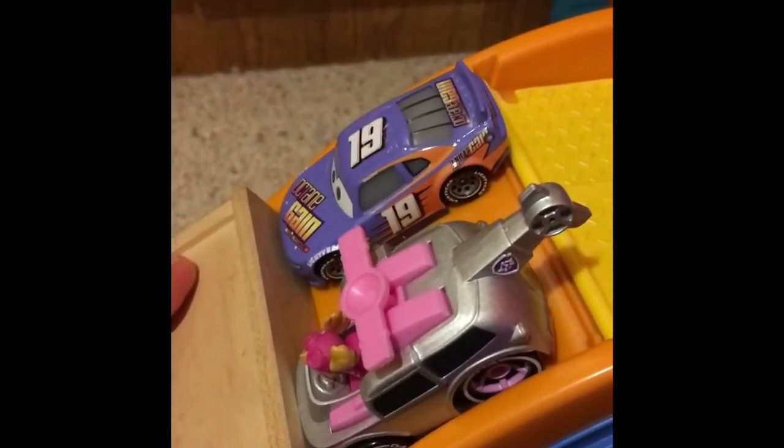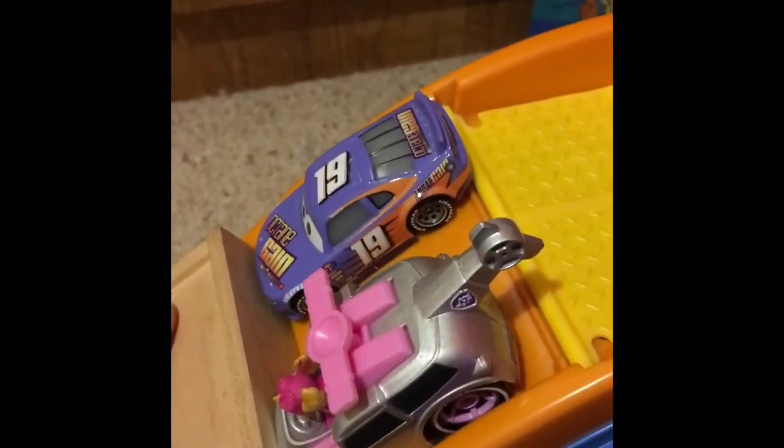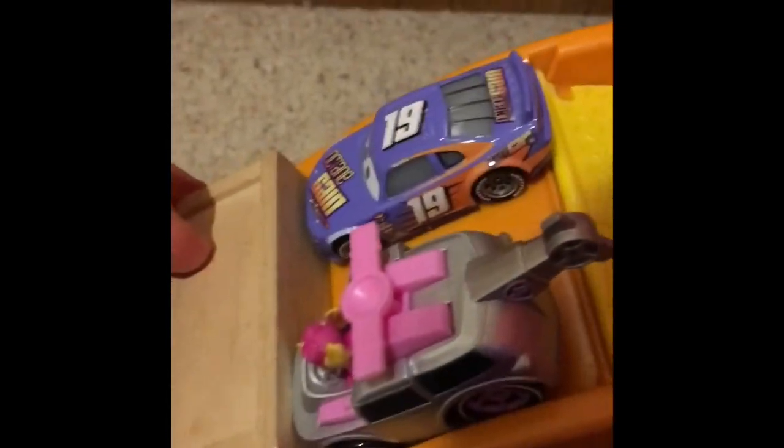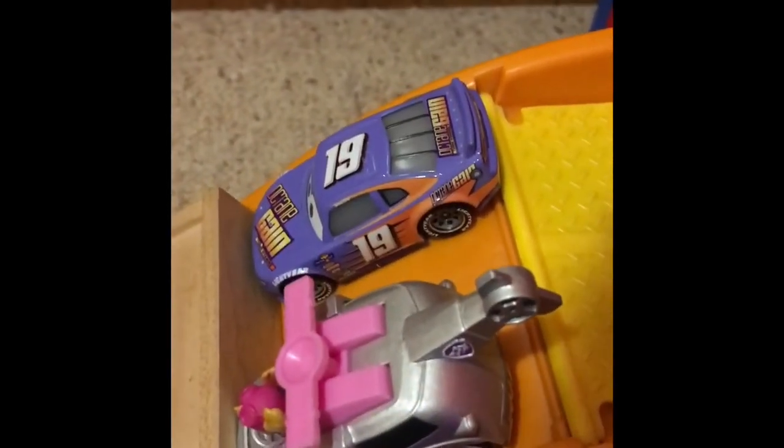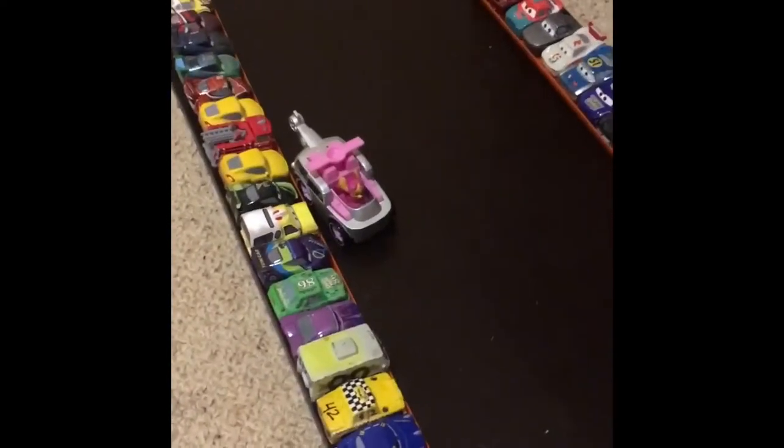Who will come out on top in this race — the number 19 of Bobby Swift, or the number 04 of Skye? We're about to find out. Let's see them race on the track in 3, 2, 1, GO! What a crash, and what a recovery. Nobody crossed the line cleanly, but I'm going to give that win to Skye.